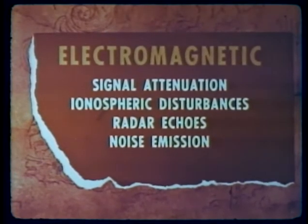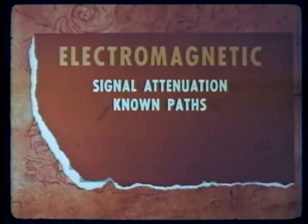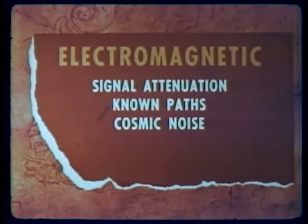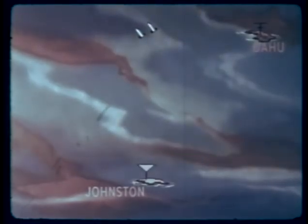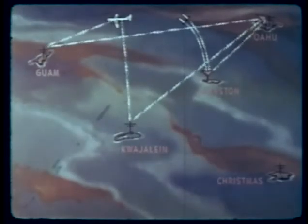In probing attenuation of electromagnetic signals, two types of measurements were made: over known propagation paths for frequencies from 9 to 450 megacycles, and attenuation of cosmic noise. HF transmitters were located on Oahu, Kwajalein, Guam, and Christmas Island. VHF and UHF transmitters were in rockets fired above the burst. Receivers on Johnston Island monitored transmission from the rockets and from Oahu. Receivers on Oahu and in an aircraft monitored transmissions from Kwajalein, Guam, and Christmas Island.